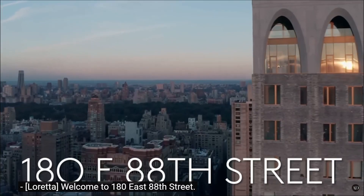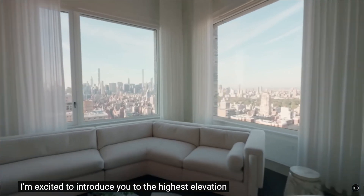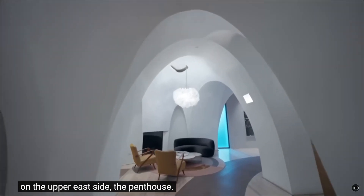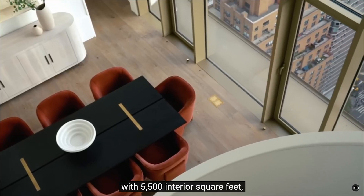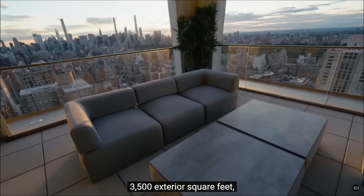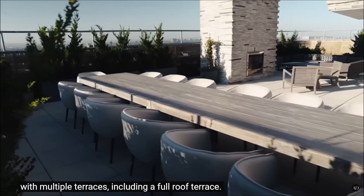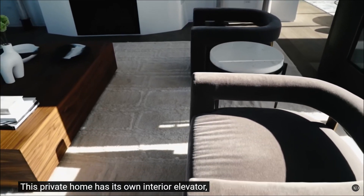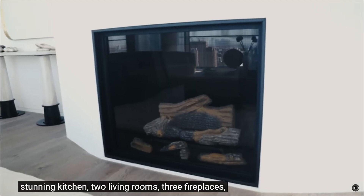We're at East 88th Street. The highest elevation being offered in all of Carnegie Hill on the Upper East Side — that makes sense why it's $33 million. Four and a half bath triplex with 5,500 interior square feet, 3,500 exterior square feet, multiple terraces including a full roof terrace. I'm feeling the music guys! It has its own interior elevator, stunning kitchen, two living rooms, three fireplaces.